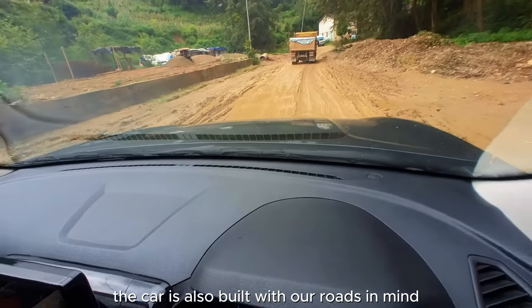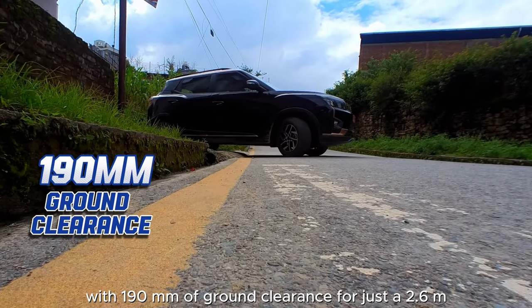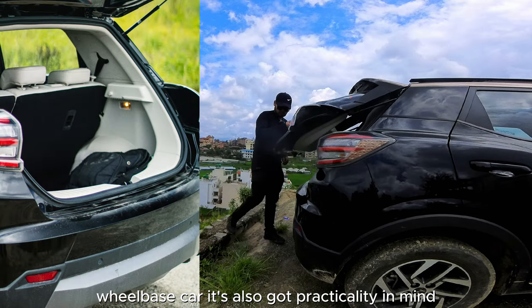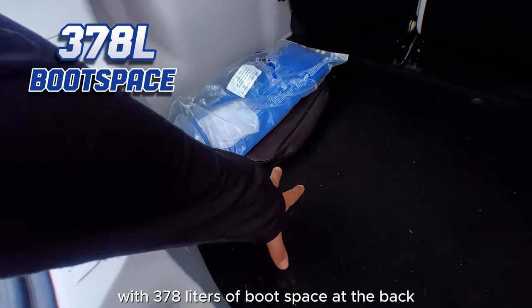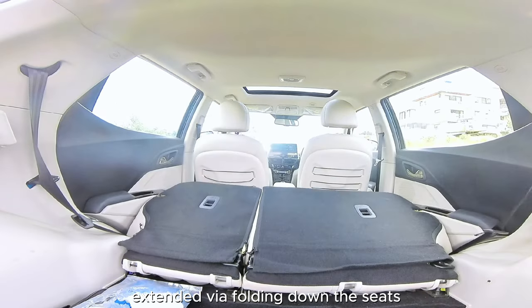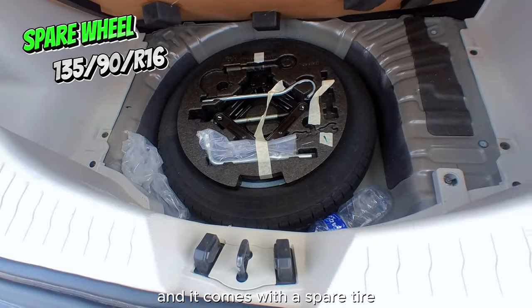The car is also built with our roads in mind, with 190 mm of ground clearance for just a 2.6-meter wheelbase car. It's also got practicality in mind, with 378 liters of boot space at the back that can be extended via folding down the seats in a 60-to-40 ratio. And it comes with a spare tire.